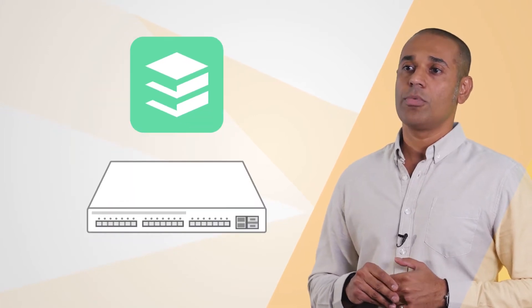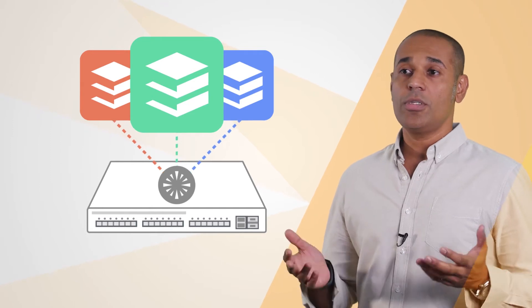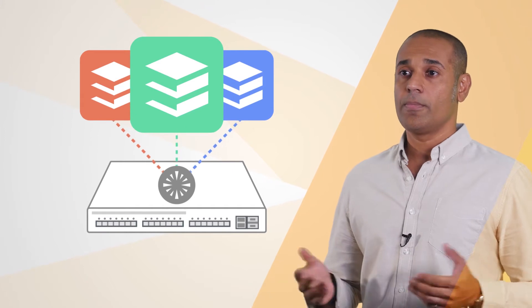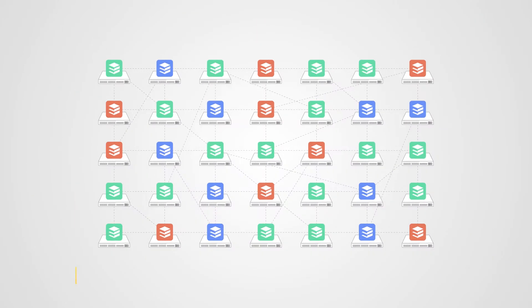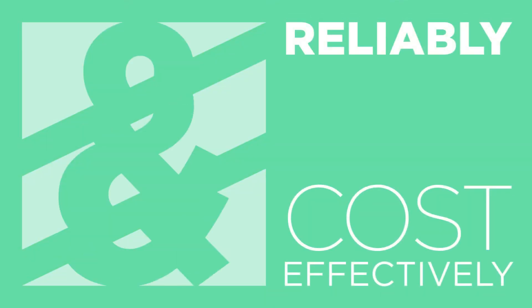For example, you can run various network stacks on white box or open switches. This is great because it gives you choice and flexibility, and it does so cost-effectively. But as you expand capacity and scale up, there are challenges that come with it. You have to consider how best to secure everything end-to-end, reliably and cost-effectively.